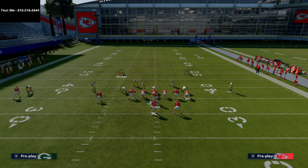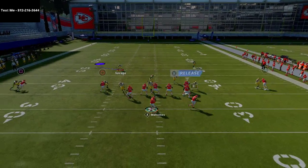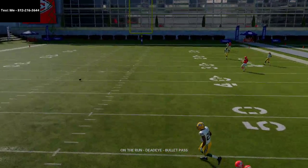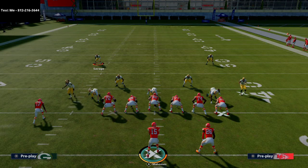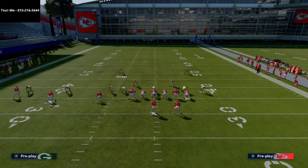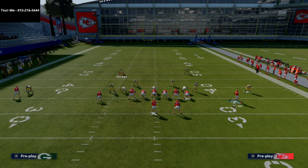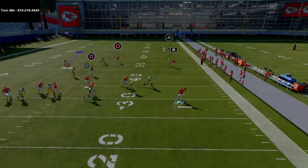You want to roll out and kind of roll backwards — it sounds crazy, but you want to sit here, make your reads. Nothing's open, roll out and backwards, and you'll see they're going to chase you. Once the guy guarding Travis Kelce chases you, that's when the delay fade can go. It's incredibly good against man. If you have any problems with this play or want a sample of the ebook, text me.